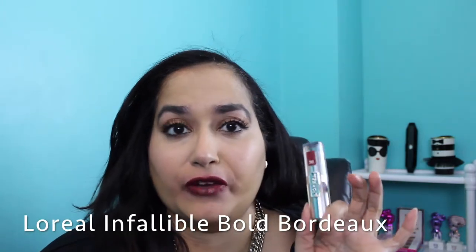The next one is in the red family from the Infallible line — the shade 'Bold Bordeaux.' This is absolutely one of my favorite go-to reds. If you don't have it, you should definitely put it in your collection. It's matte and it's just a beautiful shade.